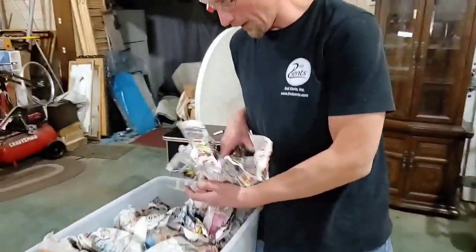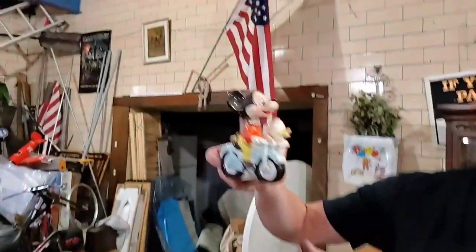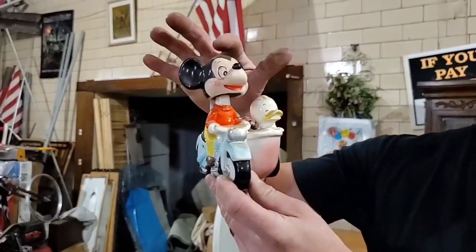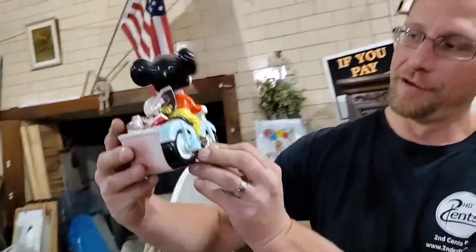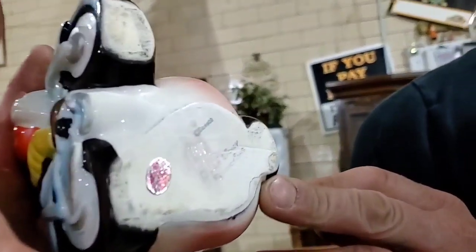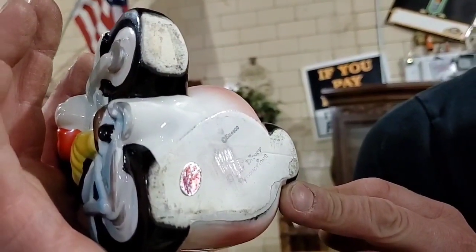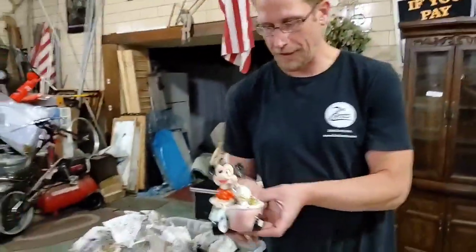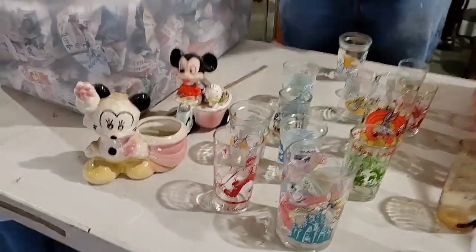Oh no way — I've never ever seen one of these! It's a bobblehead Mickey Mouse and he's got a motorcycle with a sidecar. Right there it's marked on the bottom — Nesco, Walt Disney Productions. Got the sticker. I'm saying 1950s — probably 50s right here, maybe 60s. I'll have to look it up.